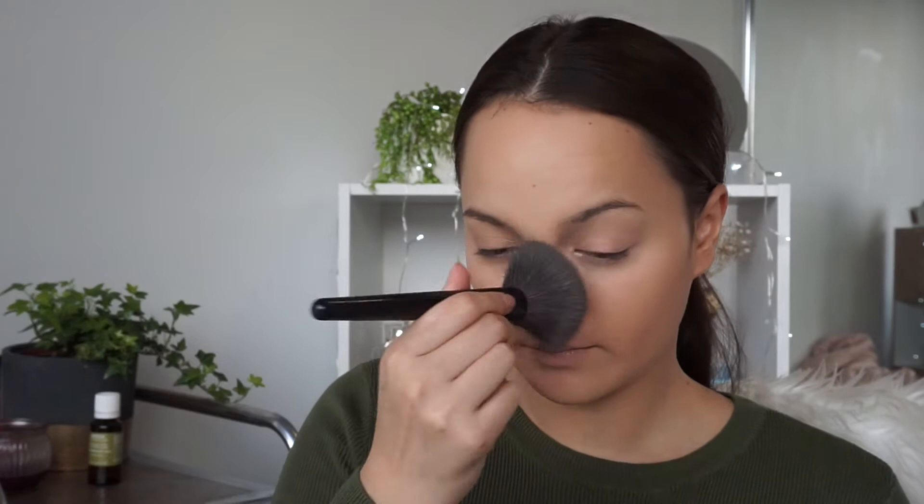Next I'm just going to sculpt out my face a little bit. I like to use the Studio Care Blend Press Powder in Dark to contour — it's a really nice color, not too orangey and not too ashy. I'm going to contour my cheekbones, around my forehead, and just down my nose as well.